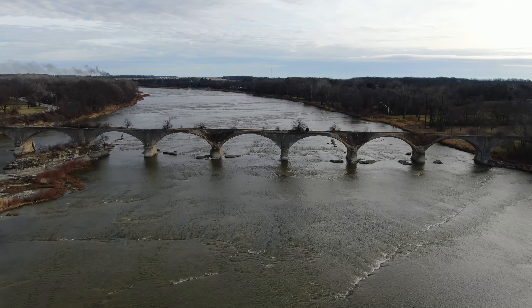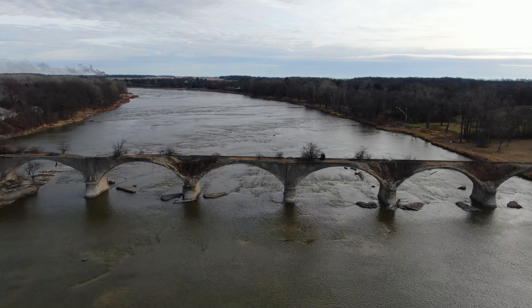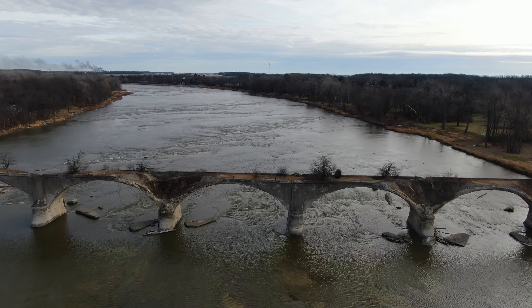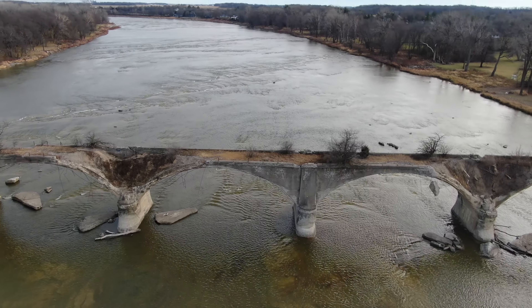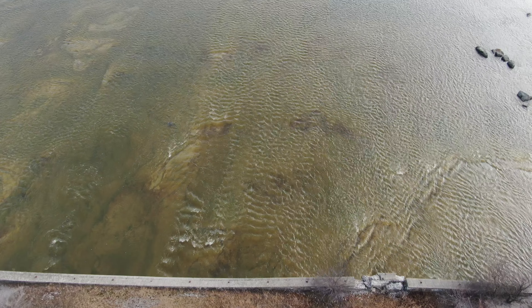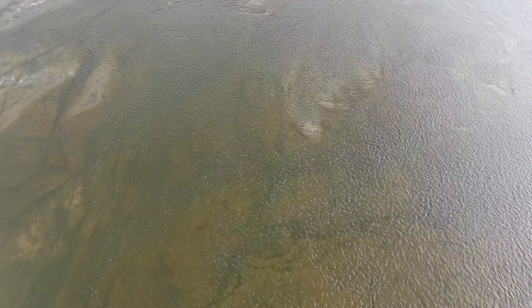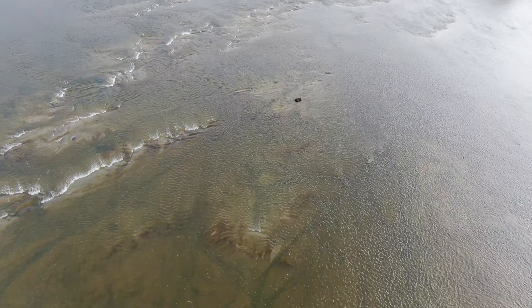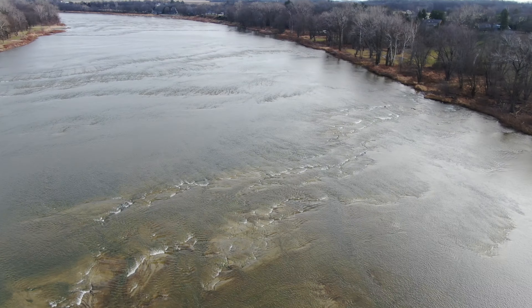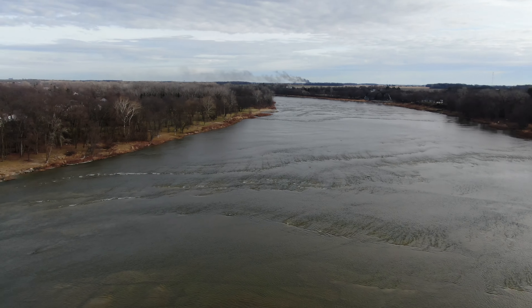The Ohio Electric Railroad Bridge, also just known as the Interurban Bridge, is the structure that you see on your screen right now. It is a 1,220-foot bridge for an electric interurban trolley, was built in 1907, and was considered to be revolutionary and the longest bridge of its type at the time.